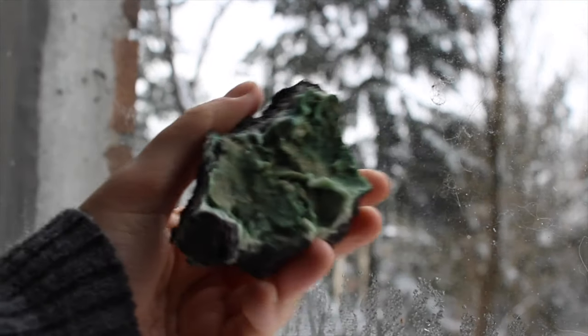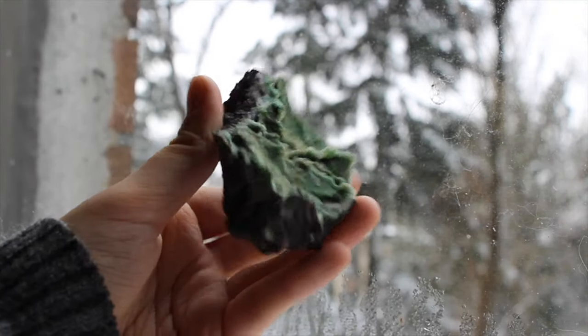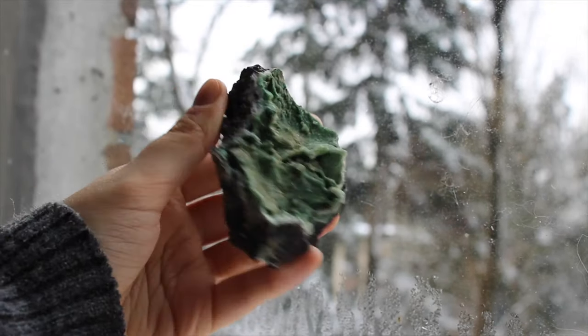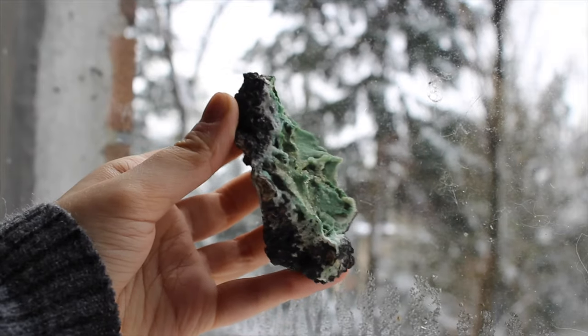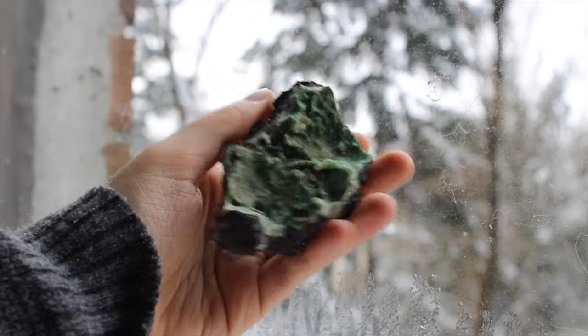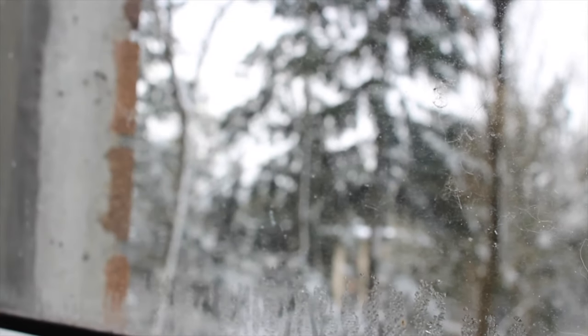Next up is this conic calcite. It's this super mesmerizing green color and it's sparkly and it's got druzy caves and it really just looks like an alien. I love it.